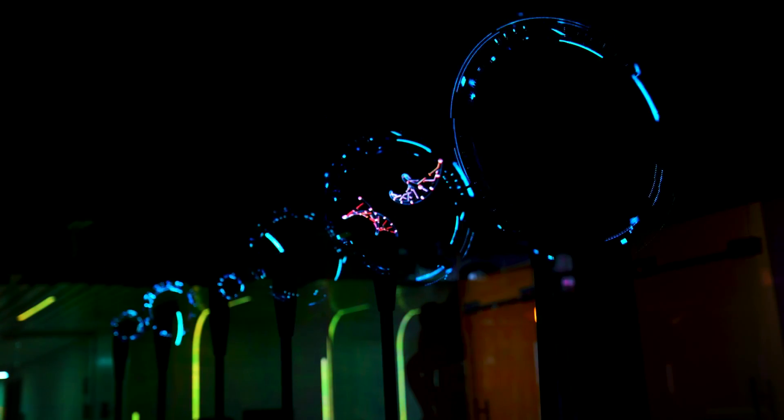I think our team did a great job, and if you wish to experience this cool technology, feel free to visit our ODS Labs in Motor City.